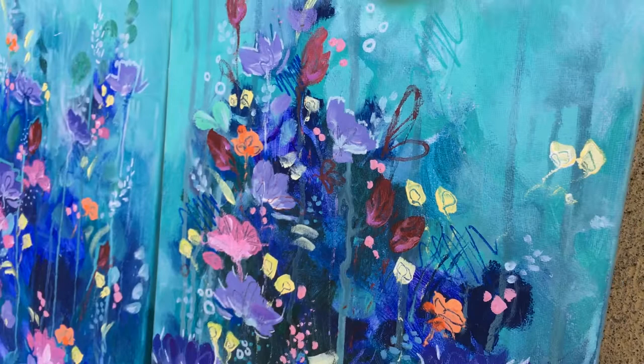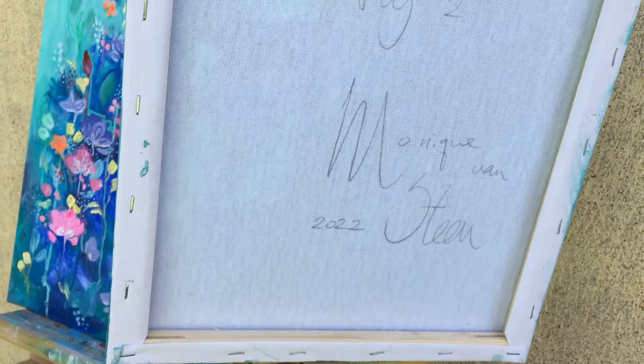Yet the colors are still the same — the happy ones. The sides are painted as usual, and on the back you find the title and the signature as usual.